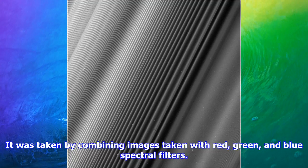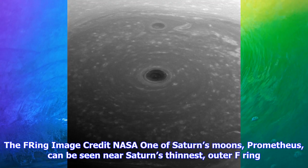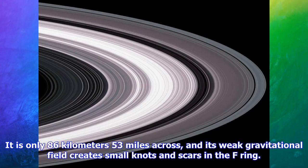Swells. Image credit: NASA. This color image near the northern hemisphere shows bands in the clouds of Saturn's hemisphere. It was taken by combining images captured with red, green, and blue spectral filters.